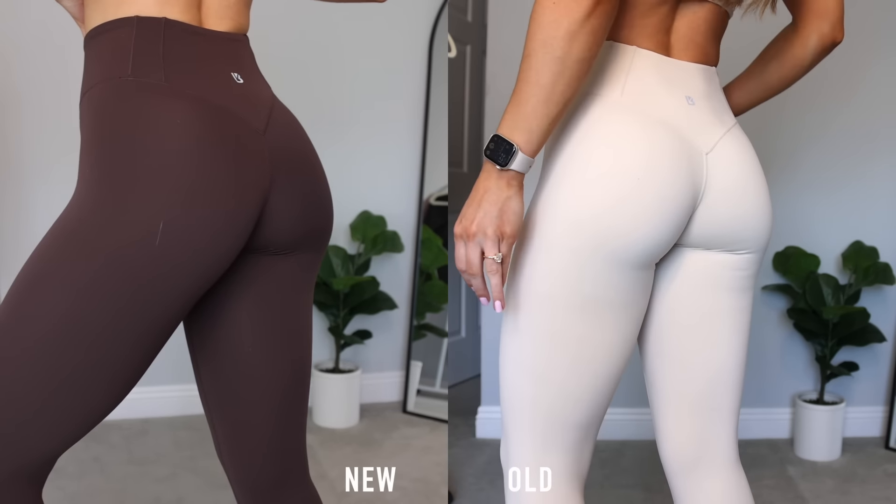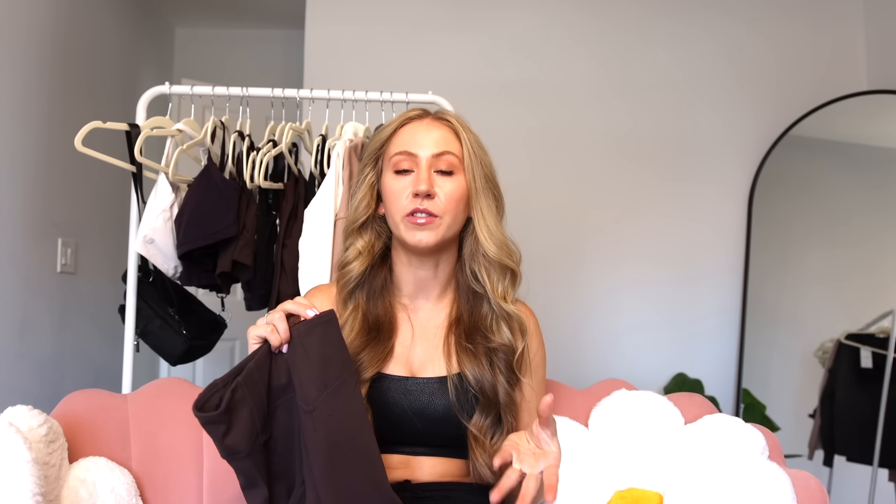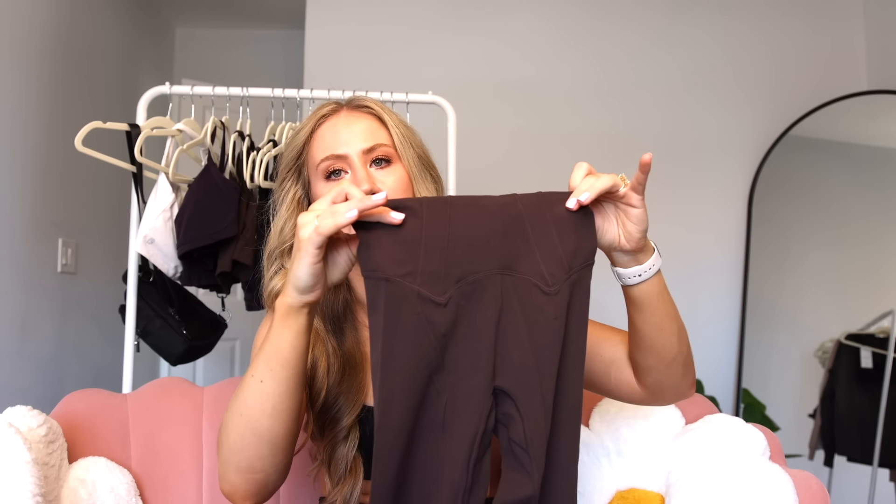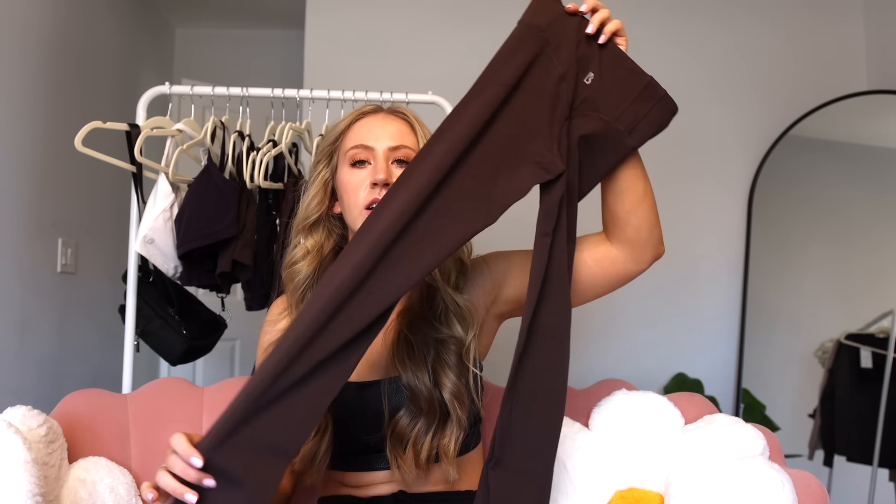Starting with the corset leggings — we've seen these before, I believe in the cake collection. They're made of the butter fabric, which is a little more lightweight and stretchier than Nubri, with the lightest compression. They've made some changes — they opened up the top band a little bit. I wasn't a huge fan last time because the waistband didn't have a lot of compression but the top elastic was squeezing me, causing them not to stay up well.